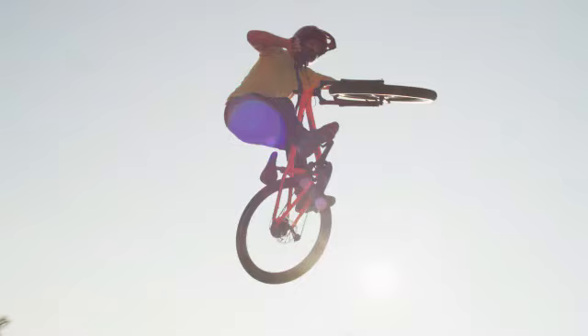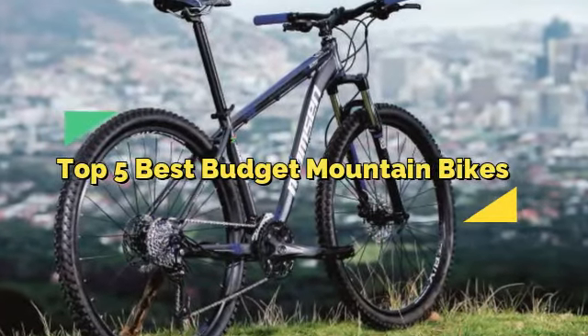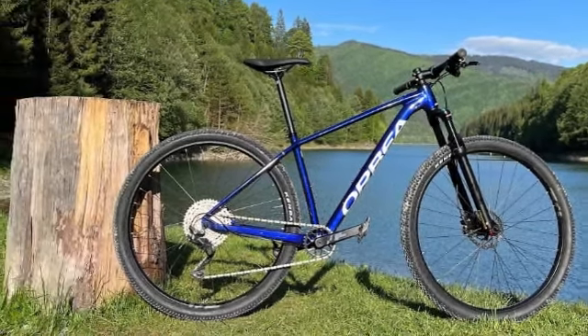Are you looking for a great mountain bike without breaking the bank? Whether you're a beginner or on a tight budget, we've got you covered. In this video, we're counting the top 5 best budget mountain bikes that offer excellent performance, durability, and style without burning a hole in your wallet.